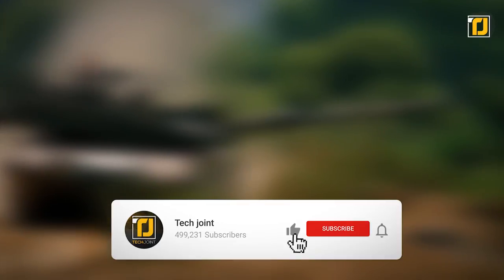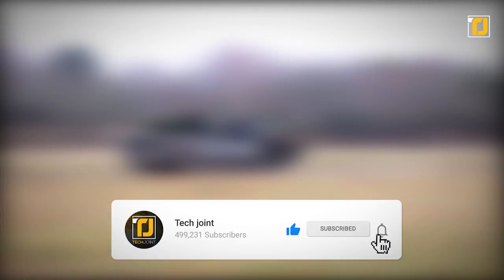Comment below which of these tanks you'd like to take for a spin. Don't forget to like the video, subscribe to TechJoint, and we'll see you in the next one.